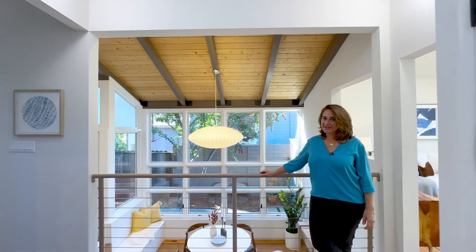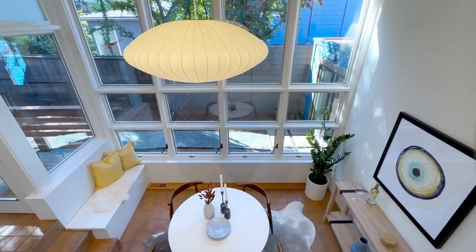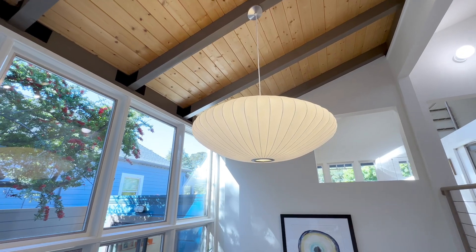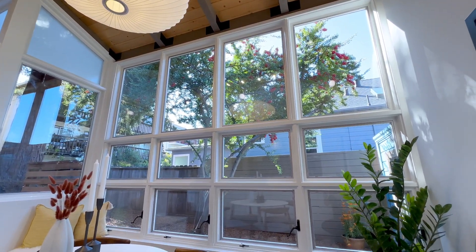Right across from the kitchen is this ultra stylish sunken dining room with an authentic George Nelson saucer bubble pendant light fixture, architectural windows, and access to the yard.